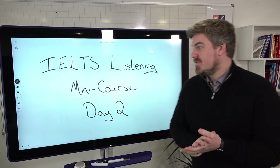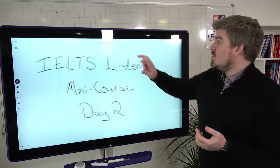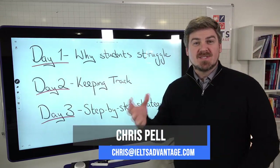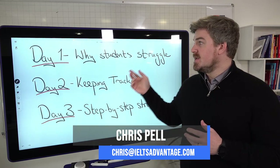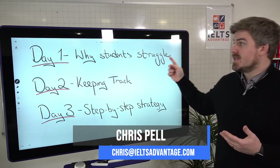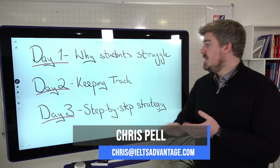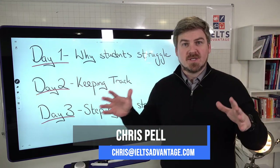Hey everyone, Chris here from IELTS Advantage with day two of our IELTS Listening Mini Course. On Monday we looked at why many of you struggle to get a band 8 or above in the Listening Test and gave you some exercises to complete at home. Today we're going to look at how to keep track during the test.